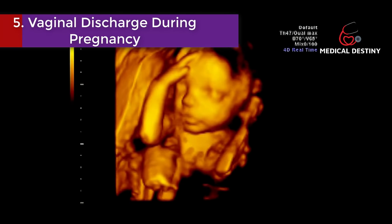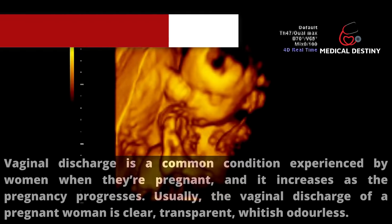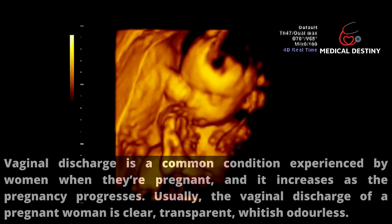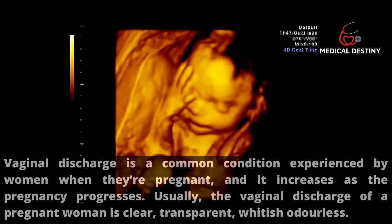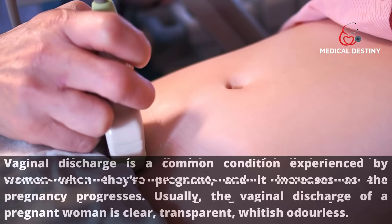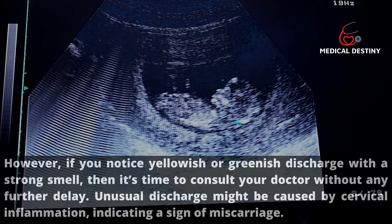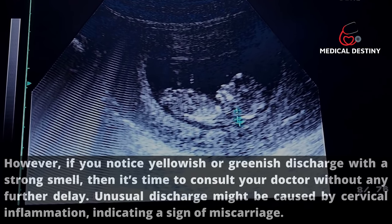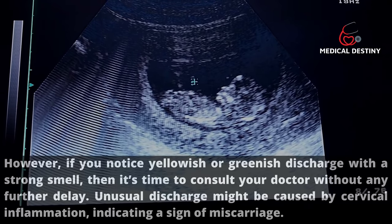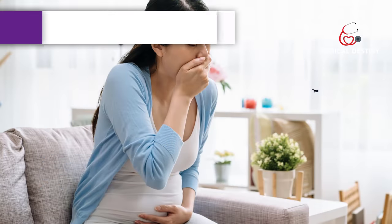Sign 5: Vaginal discharge. Vaginal discharge is common during pregnancy and increases as pregnancy progresses. Normal discharge is clear, transparent, whitish, and odorless. However, if you notice yellowish or greenish discharge with a strong smell, consult your doctor without delay. Unusual discharge might be caused by cervical inflammation, indicating a sign of miscarriage.